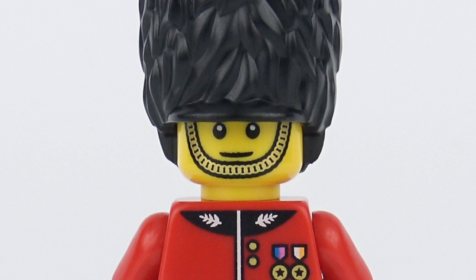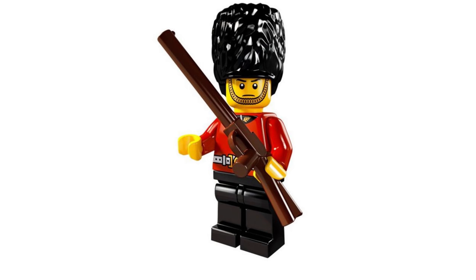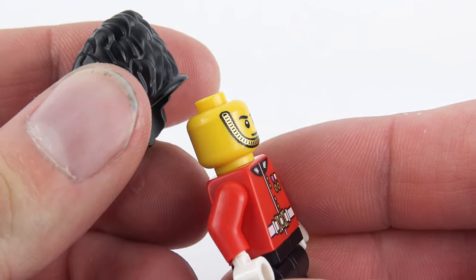The Hamleys Guard has a very slight smile which the series 5 minifigure did not — that guy was just a little bit frowny. You'll also notice the metallic detail at the collar is silver rather than gold, and the detailing on the belt has been updated for the Hamleys Guard. The spacing of the buttons is slightly different, and the Hamleys Guard has gained two medals that the series 5 minifigure didn't have. The series 5 guard came with a brown rifle, but this one has no weapon. Taking a closer look, the first thing you're going to notice is this bearskin hat, which I think is the same element as the one that came with the series 5 minifigure.